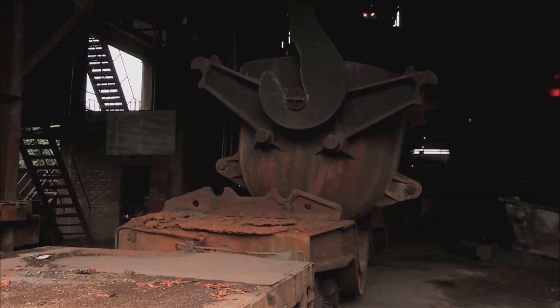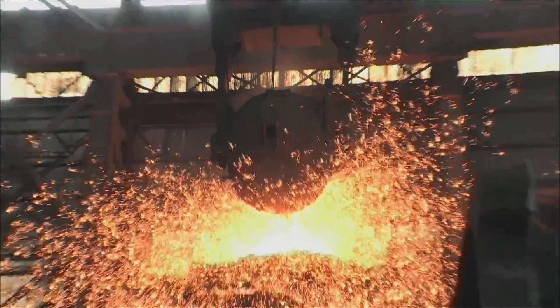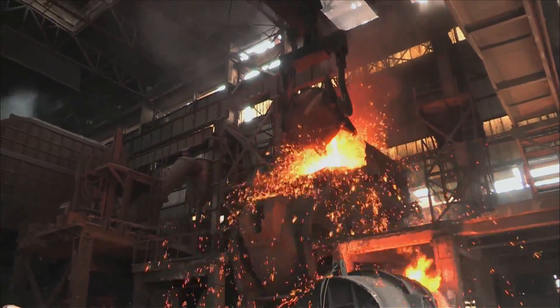To turn the liquid iron into steel, oxygen needs to be blown through the molten liquid. Whoa, look at that — that's spectacular, beautiful, magnificent. That is like the best firework show ever.